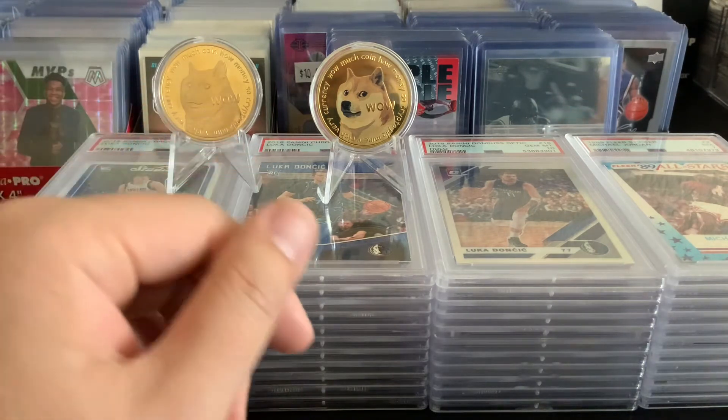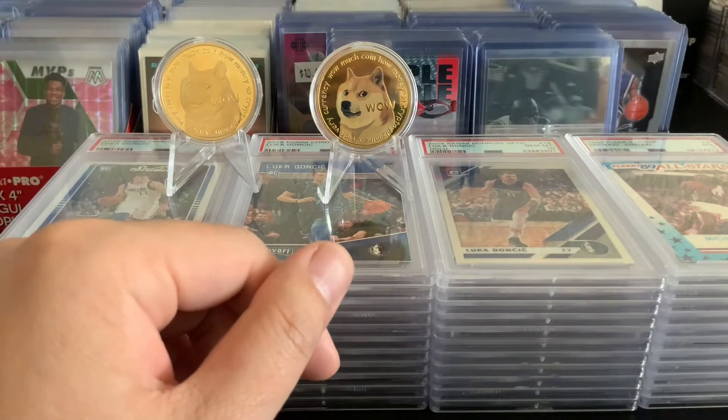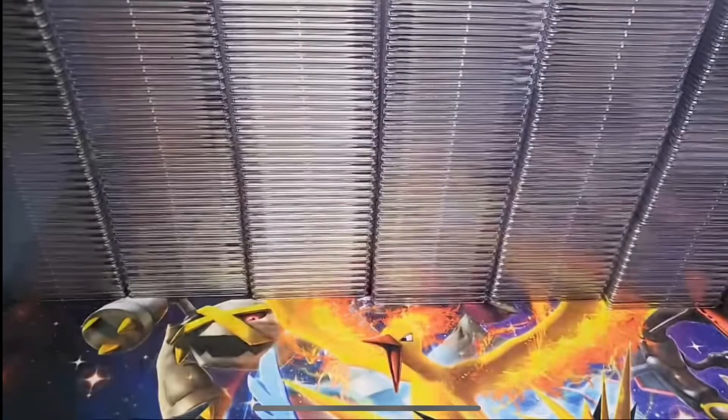I got this idea of making a contest for the best junk slab. I saw a video where someone had a PSA reveal of 300 cards and I saw some cards that I thought might not be worth submitting. It might be for a PC so I guess it's okay, but I'll show you some examples — tell me what you guys think.